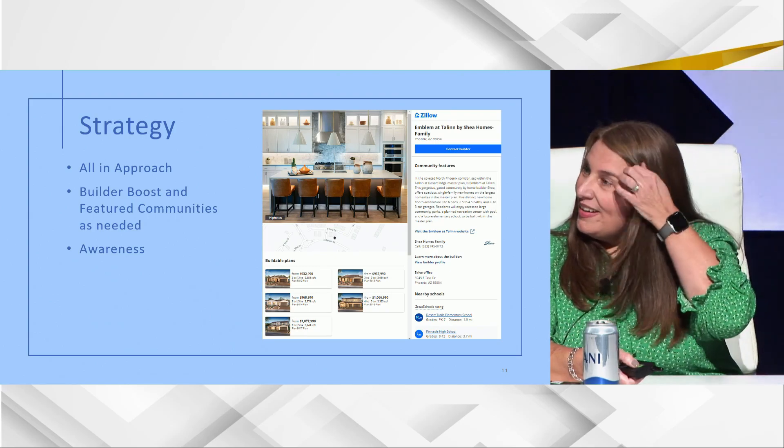Is that controlled at the corporate level or divisional level? There's a feed from the website that sends everything to Zillow. When overwhelmed with traffic, divisions could just say 'shut it off and turn it back on.' They have the say on whether it's on or off. They have cost allocation and are involved in it. Shea pays for everything out of the national budget, which gets allocated out to everyone.